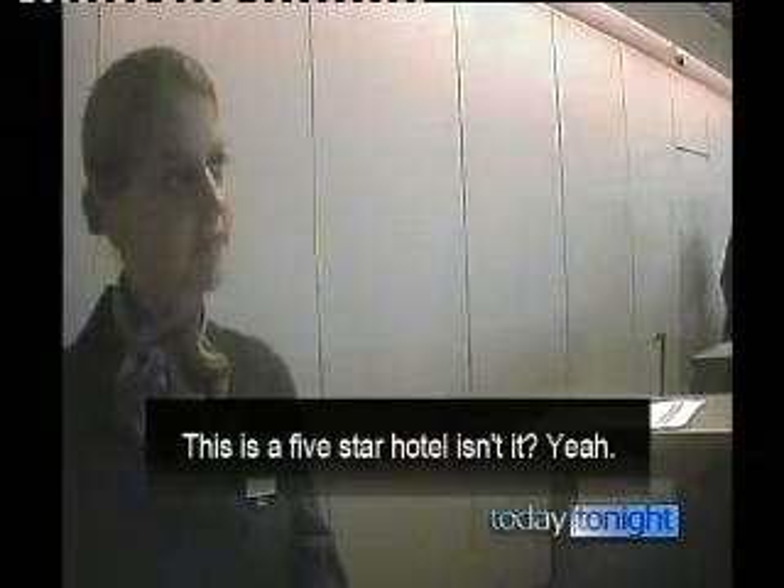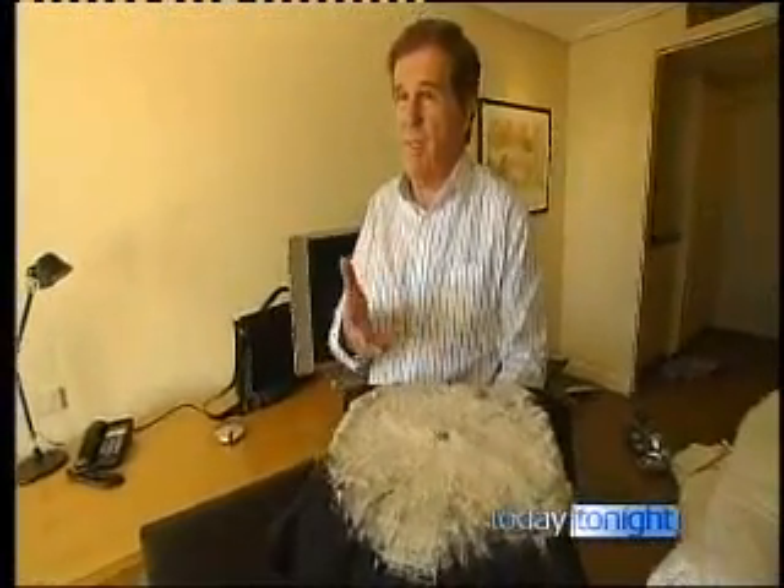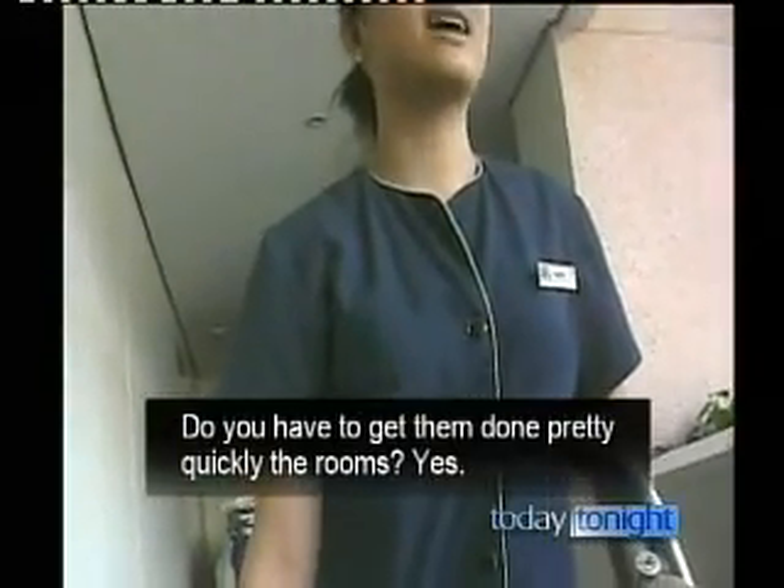This is a five star. This is actually all dead skin, and so you're sleeping with somebody else's dead skin. You have to get the rooms done pretty quickly. All of this stuff is dirt, allergens, stuff from this room that can really make you seriously sick.